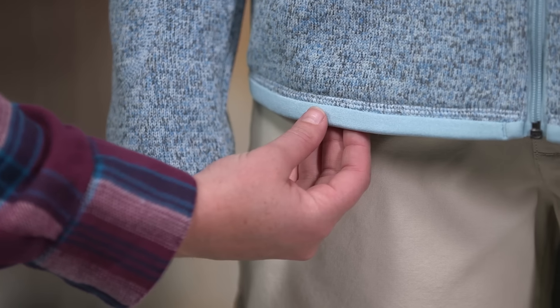Micro polyester jersey trim at the cuffs and hem help them hold their shape. Looks can be deceiving — our go-anywhere, do-anything Women's Better Sweater Jacket acts like a technical fleece, but it looks like a sweater.